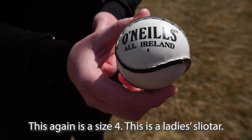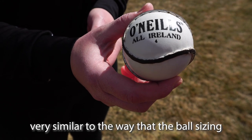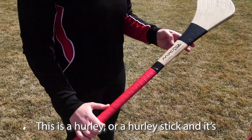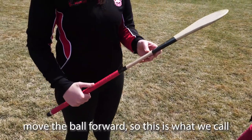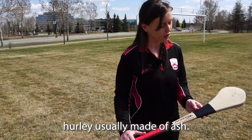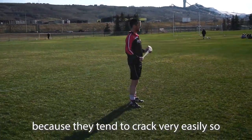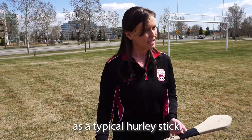Our ball is called a slither. This is a size 4 — a ladies' slither — and the men play with a size 5, similar to Gaelic football sizing. It's about the size of a baseball but lighter, though probably as hard as a baseball. This is a hurl, or hurly stick — the stick you use to move the ball forward. This is a composite stick, not made of natural wood. In Ireland hurls are typically made of ash, but the Alberta climate causes ash sticks to crack easily, so we use imported composite ones that last longer but have the same weight and shape.